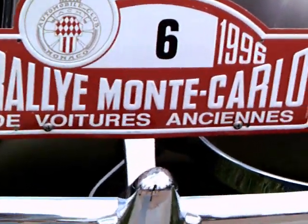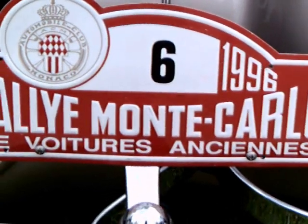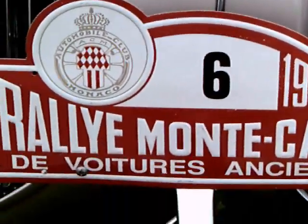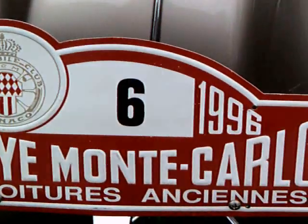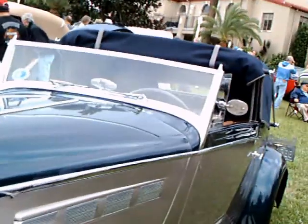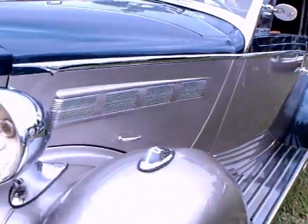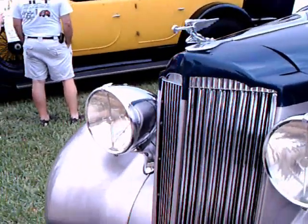Here we have a one-of-a-kind car. This car participated in the Monte Carlo Rally in 1996. It was owned by a Swedish industrialist, and it was a one-of-a-kind creation of Henri Chaperone of Paris, a designer of coachworks.